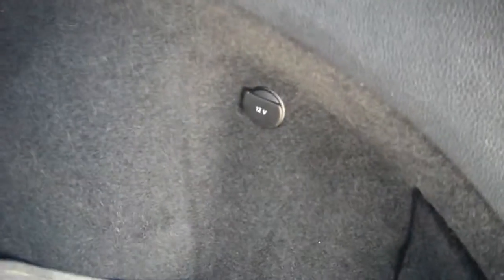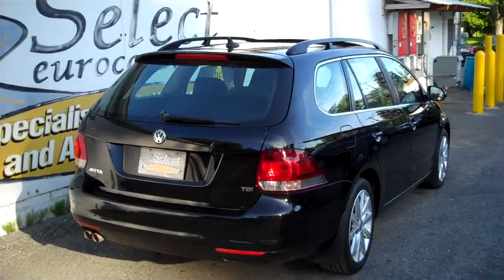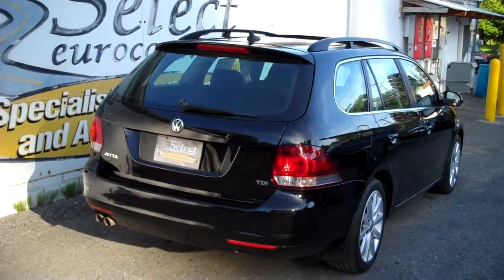Cargo cover — handy if you want to hide valuables like a mink coat. Power outlet back here as well. Nice to see a set of monster mats to protect the carpet; they say they hold up to about half a pint of water or snow and all that mess that unfortunately comes every year.